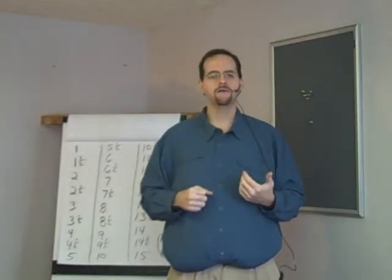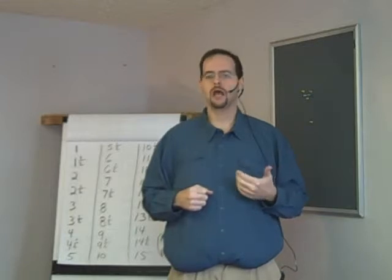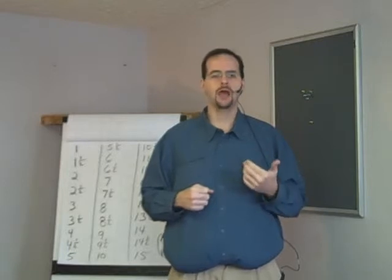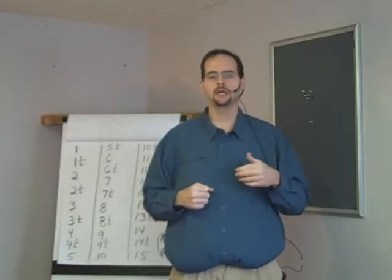80 and a half, 81, 81 and a half, 82, 82 and a half, 83, 83 and a half, 84, 84 and a half, 85. 85 and a half, 86, 86 and a half, 87, 87 and a half, 88, 88 and a half, 89, 89 and a half, 90.